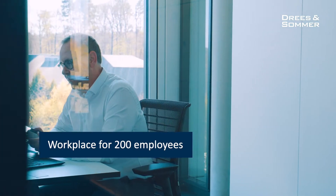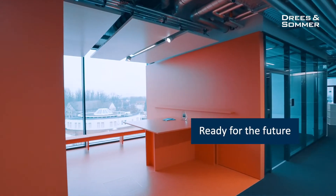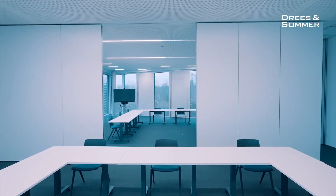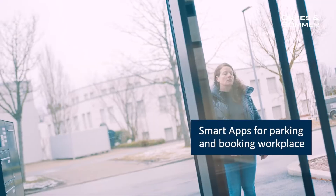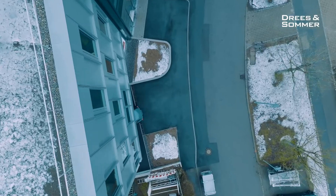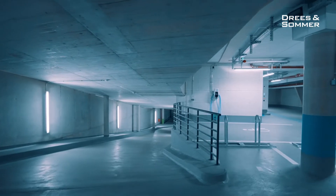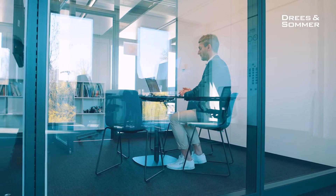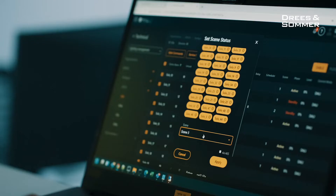Another topic is the workplaces. It was very important, stepping out of corona, that people will love to come into this building, and this is followed by smart building aspects. It starts with entering the building — you don't need a key anymore, you use your smartphone. Entering by car, digital signage directs you to your parking slot, and you can use electromobility as well. You can choose your workplace via an app, and that can be managed in advance. The light is managed digitally — you will see no switches within the building. It's all managed by tracking.